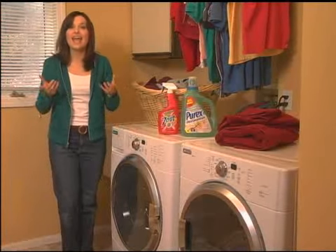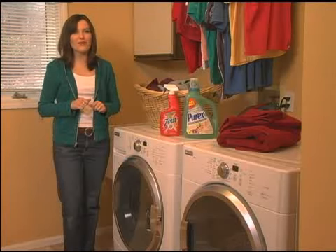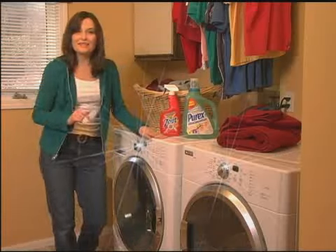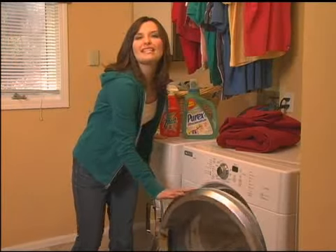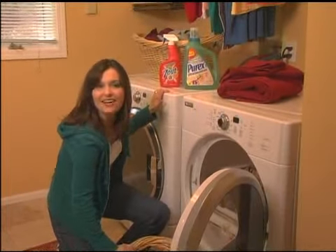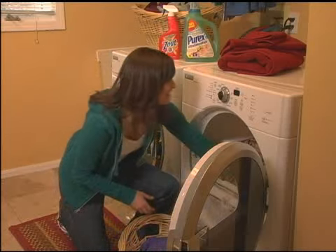Believe it or not, there are even more Henkel products used in areas like sound dampening, cleaning, and overall lubrication. Did you have any idea that all those Henkel products go into such a dynamic duo? So next time you're doing laundry, take a moment to listen to your laundry room and think about all the great ways that Henkel touches your life.